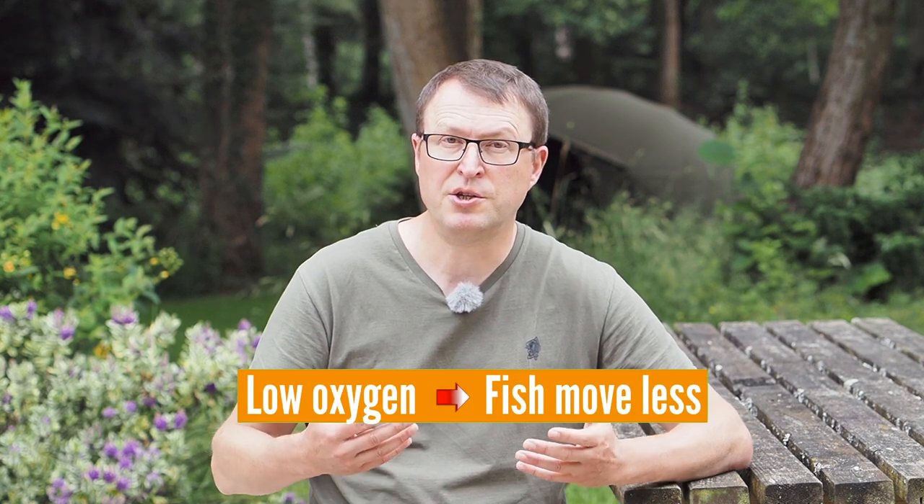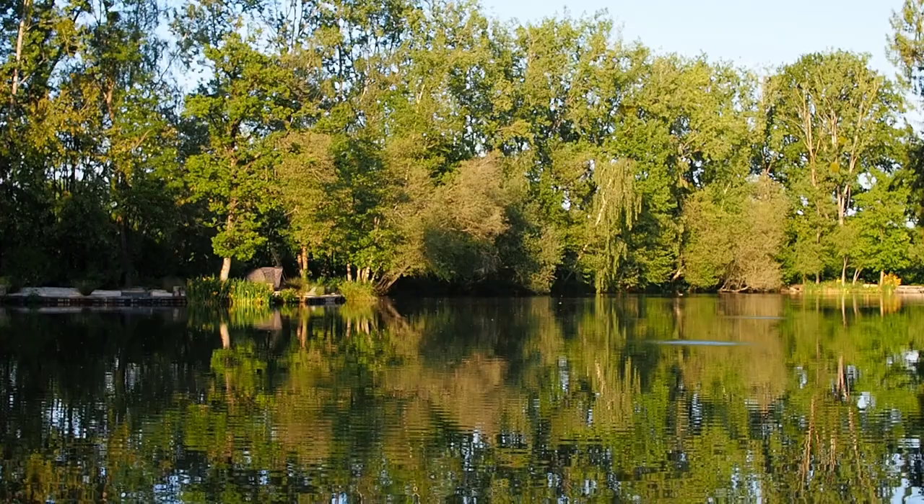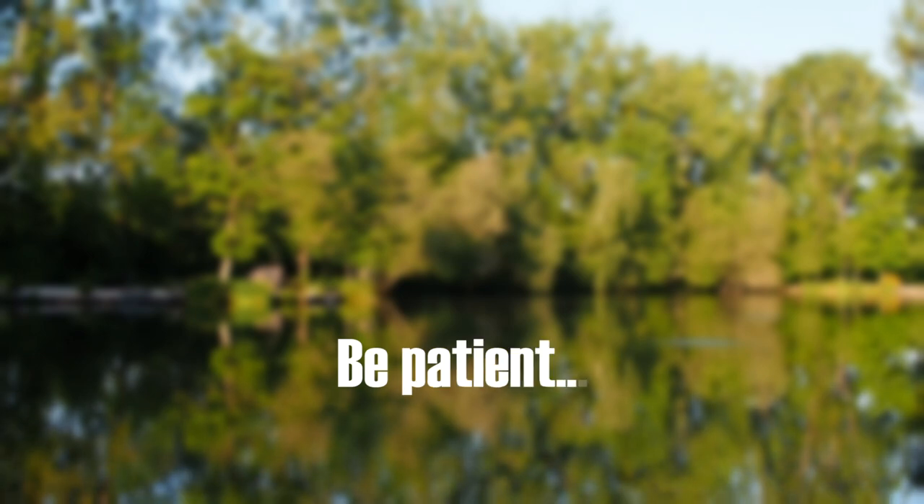As the oxygen level drops, not only do the fish stop eating but they stop moving. They're just not going to be very mobile, but when the oxygen level comes back the fish will start to move and start eating again — but it's very difficult to know when this moment is going to be. It could be a couple of days, it could be a week.